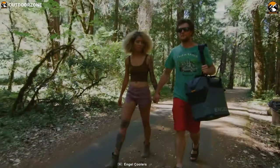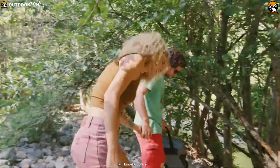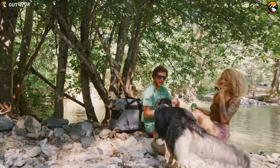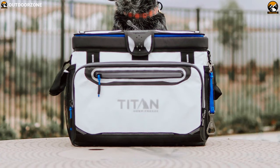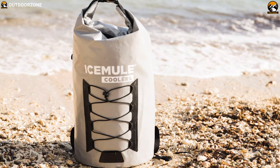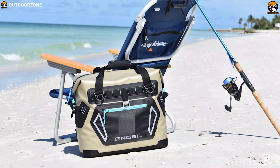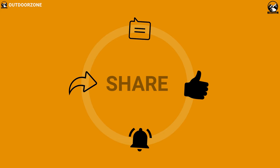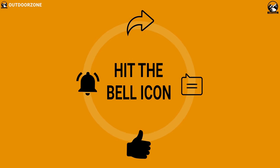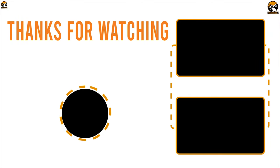As far as soft coolers go, this one is top-notch. It's an excellent choice for packing a family picnic or spending the day outdoors under the sun. That was all about the best five soft coolers for you. Like, comment and share with friends if you find this video helpful, and do subscribe to our channel if you want to see more videos like this on your feed.